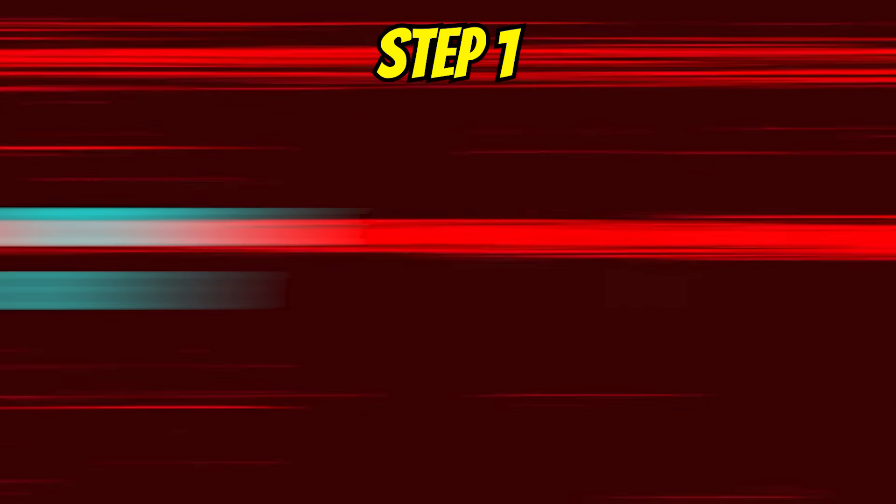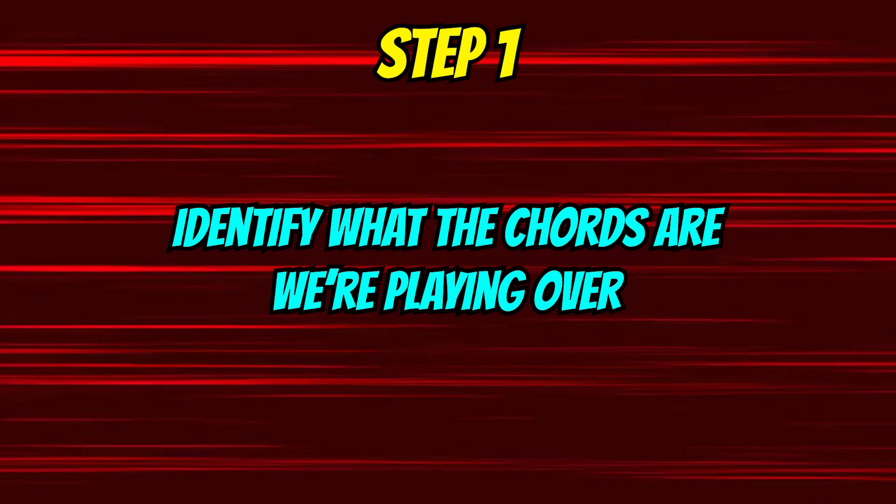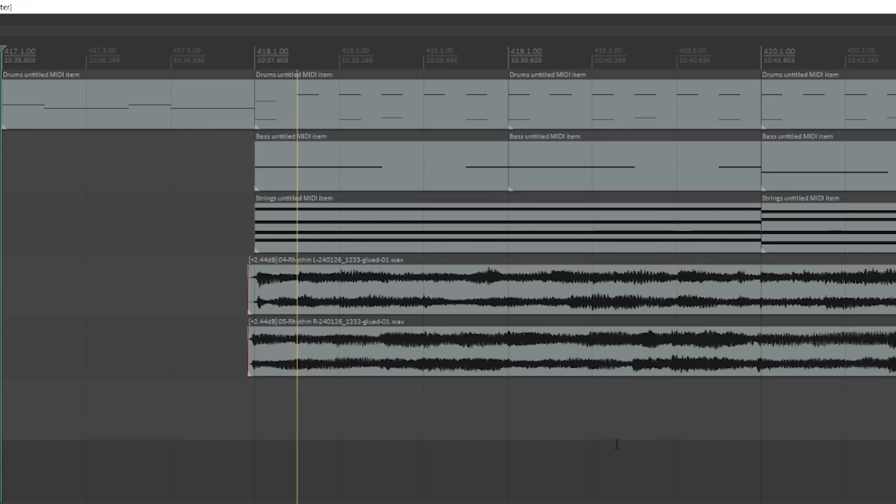Right now I'm going to take you through five very simple steps that you can implement right away to vastly increase the tastiness of your solos. Step one: identify the chords you're playing over. Obviously, before we do anything else, we have to know what exactly the chords are that we're dealing with. In this case, I've prepared a backing track which simply alternates between the chords A minor and F minor.